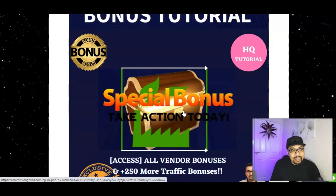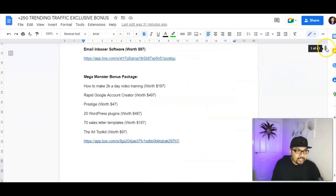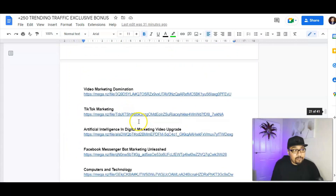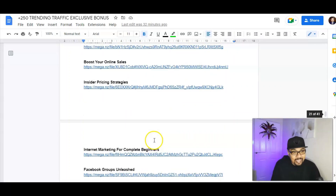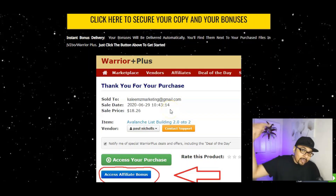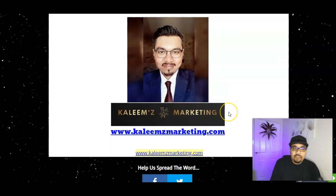Beyond my four exclusive bonuses, you also get 250 trending traffic bonuses plus 100 additional mega marketing bonuses — covering passive income strategies, ClickBank marketing, video marketing, TikTok marketing, Facebook marketing, WordPress bots, and more. Once you grab Game Jam via the first link in the description, I'll grant you free access to my entire Google Doc. Everything is exclusively marketed at kalimsmarketing.com.